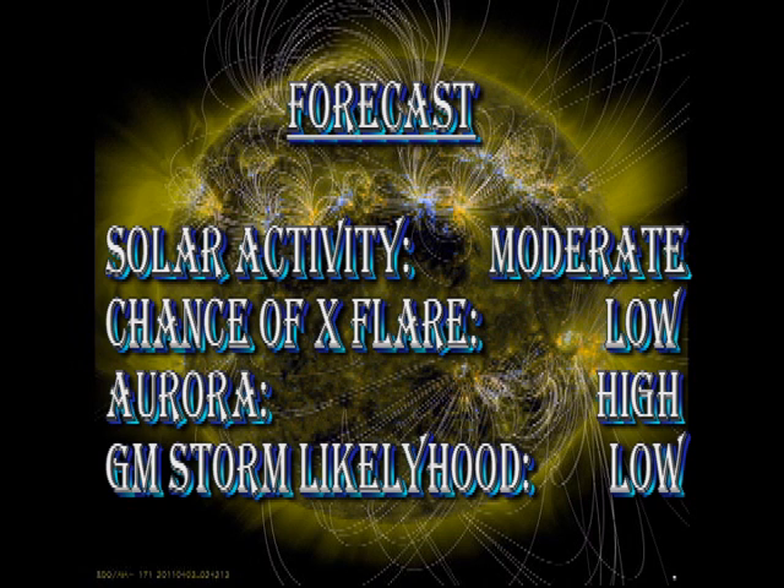While we remain in a high-speed stream of the solar wind, we will continue to get aurora like the ones I've been showing you. The chance of a geomagnetic storm, at least in the next day or so, is unlikely, but with that large coronal mass ejection going off the west limb, we may be brushed by the edge of that in the next couple of days or so.